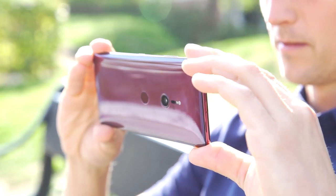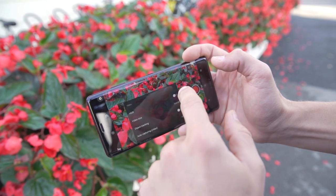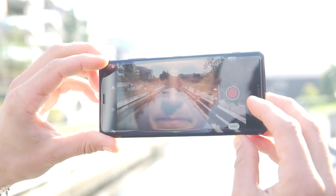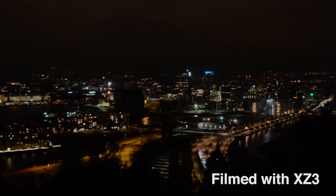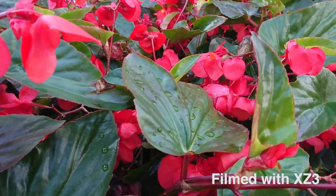Moving over to the camera, there are a couple of things worth mentioning — 4K HDR video recording and a great dual selfie camera. 4K HDR was first seen in the premium version of the XZ2, and it's just astonishing how the image pops out so much more with the HDR, even on a big screen.